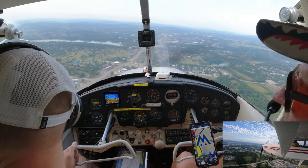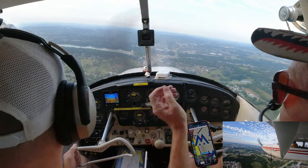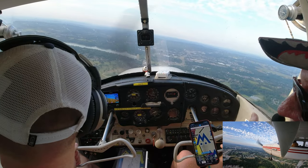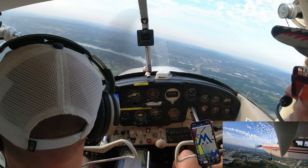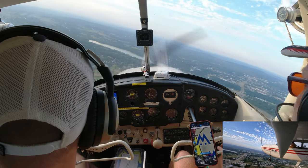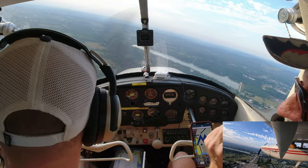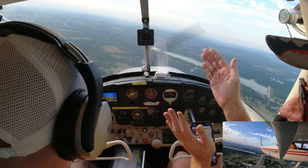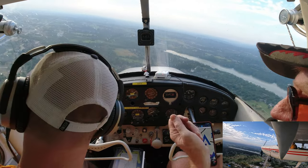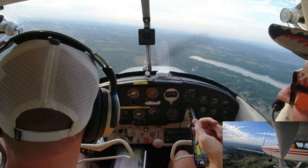You'll remember it quicker by rehearsing more often: seatbelts on, gas on both, mixture rich, carburetor heat on, landing lights on, flaps and power as desired. Memorize the takeoff and landing checklist. We pulled the power back — that's why we're losing altitude without gaining airspeed.